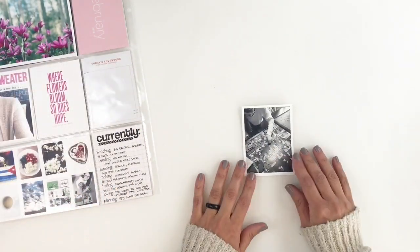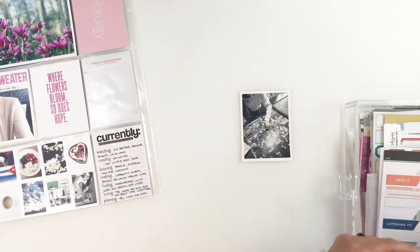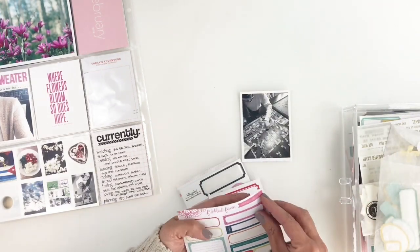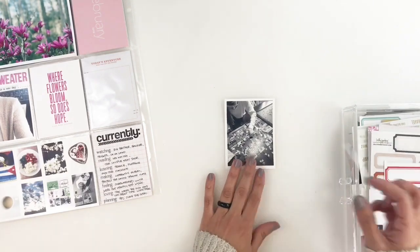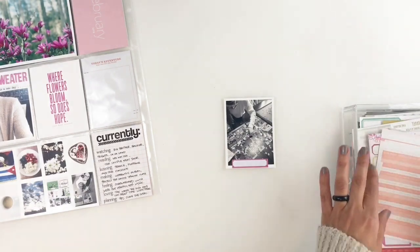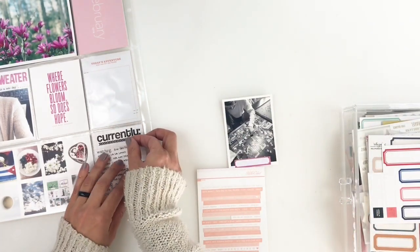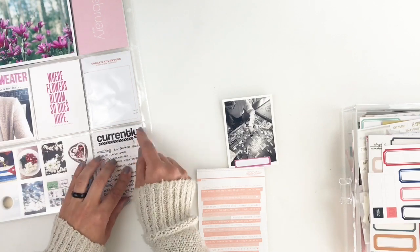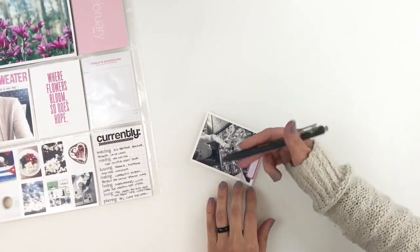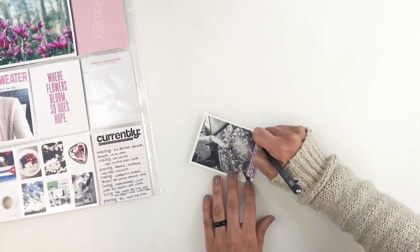My daughter and I did a lot of puzzles in February and it's definitely a favorite of mine. I went through my labels because I want to journal about this little photo, and I found this little word strip that said 'love love love' like four or five times. I'm going to add that right under my 'currently' and then journal about the photo of my daughter and I doing the puzzle on this little label.